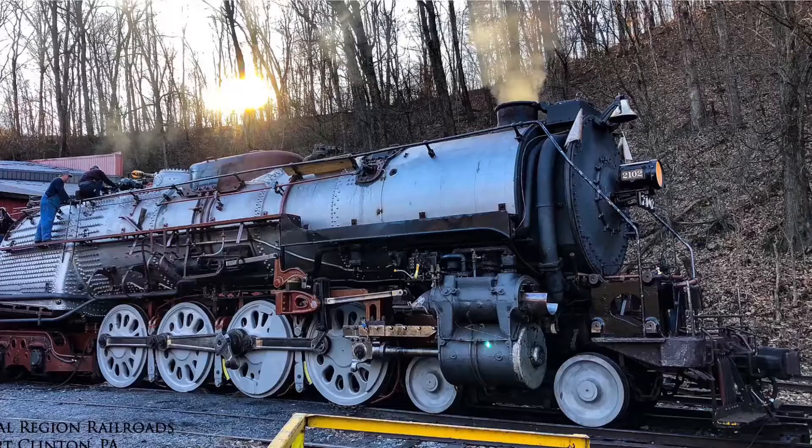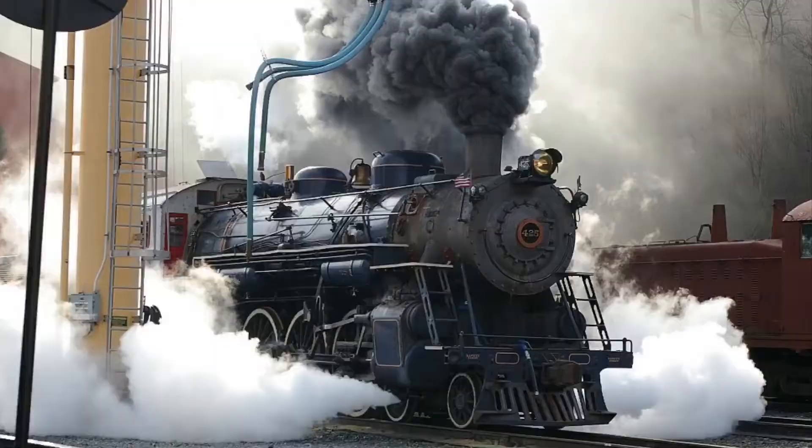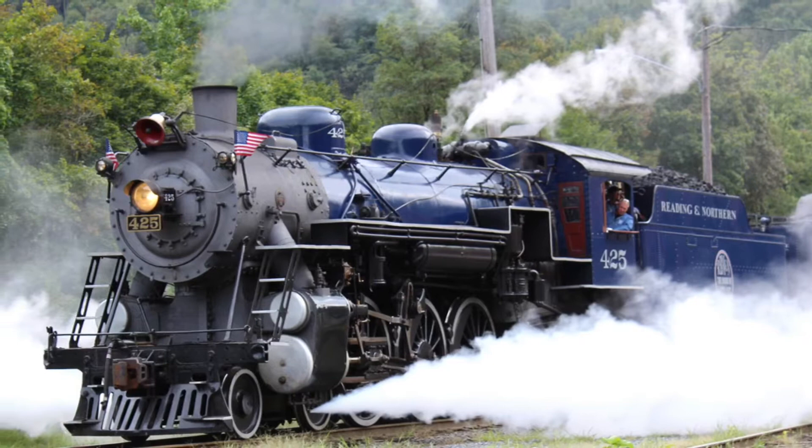2102 would run until 1991 and be put in storage until a rebuild was started in 2016, and is now very close to completion. 425 was put in storage in 1996 when steam excursions took an extended break until 2008, and 425 is now their main power.